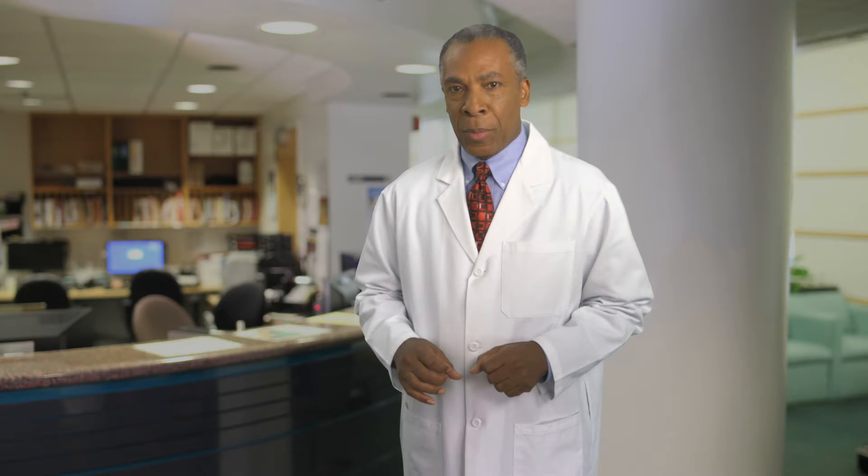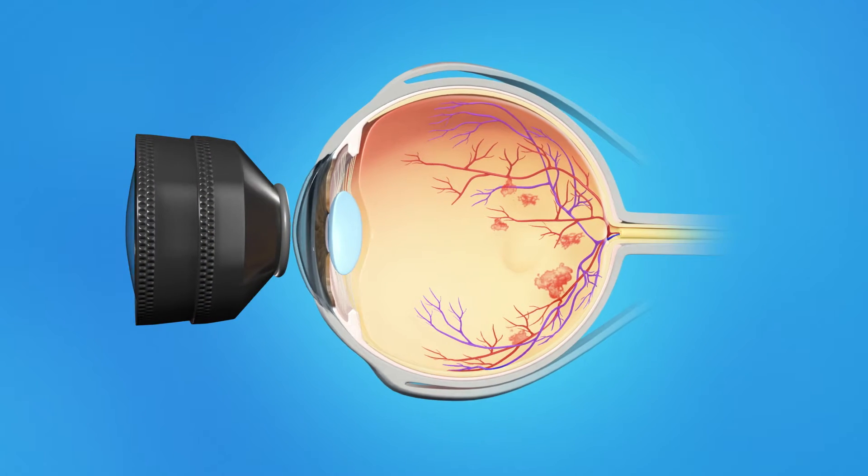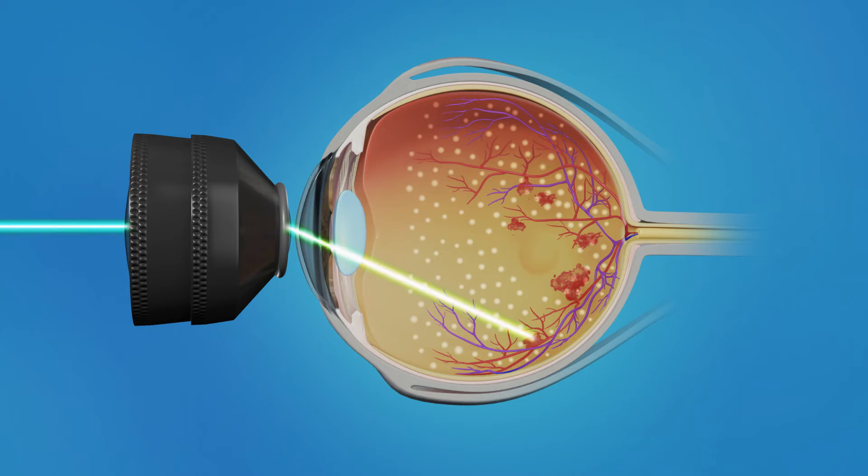With severe cases of CRVO, new blood vessels can grow in the retina and can cause an increase in eye pressure. Laser surgery is performed in conjunction with a medical injection to slow this process. This laser surgery for CRVO is called PRP, or panretinal laser photocoagulation. With PRP, a laser is targeted at many spots all around the periphery of the retina, avoiding the central macula. Many small burns are made to the retina.